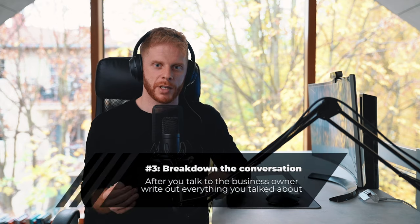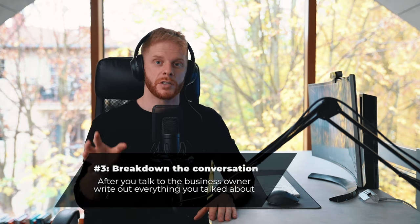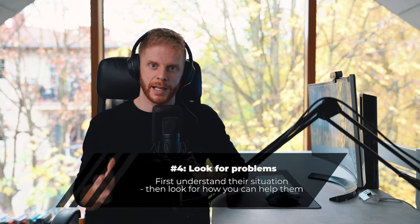Point number two is to have a conversation with the business owner. Point number three, or stage number three, is to break down that conversation and make sure you've covered everything. I recommend recording the conversation as it's happening, also taking notes. Then as soon as you can after the conversation is done, go back through all of those different things and start reviewing everything. Basically what you're trying to do — and this is point number four — is understand their situation as best as you can, and then look for the potential problems that you can solve.